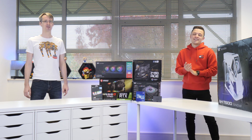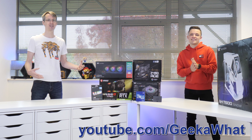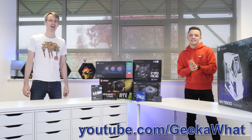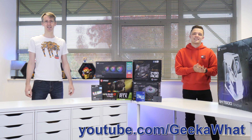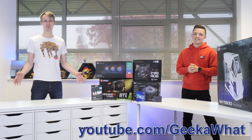Hello! Today we're here with James from Geekawatt and we're going to build the ultimate PC for video editing, computer-aided design, and a little bit of gaming. You should check out the Geekawatt channel for weekly PC builds with various specs and price points.